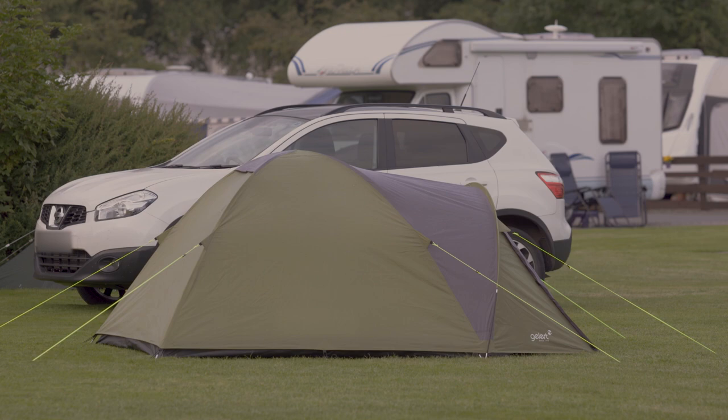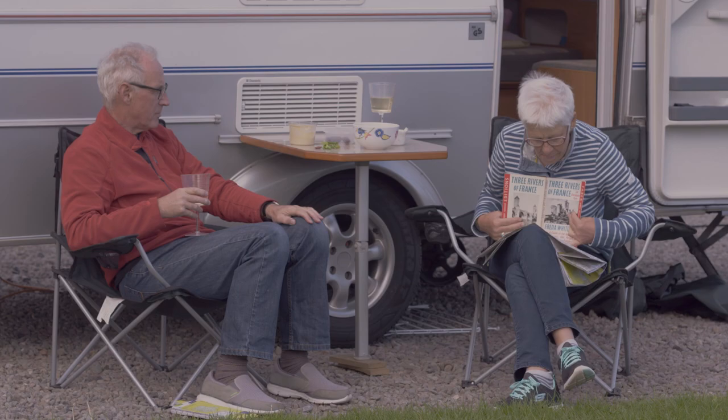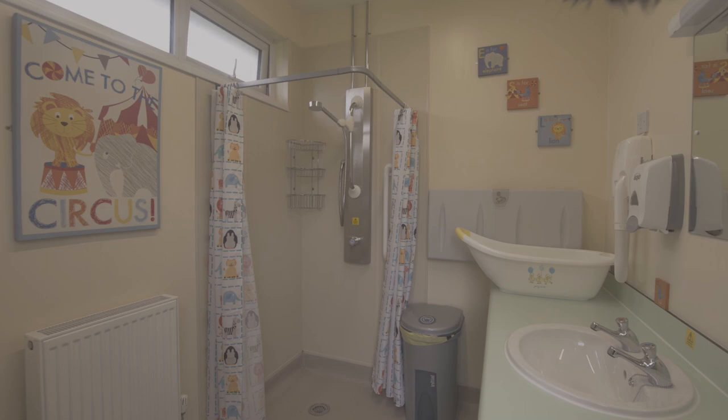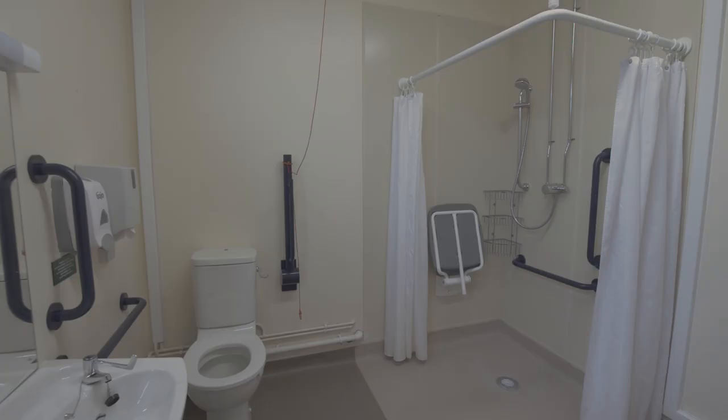Welcome to Moffat Club site in the southern uplands of Scotland. On site there is a mix of standard grass and hard standing pitches available. Members and non-members are welcome with all types of camping unit. Families will love the dedicated parent and baby room, and there are also accessible facilities available.